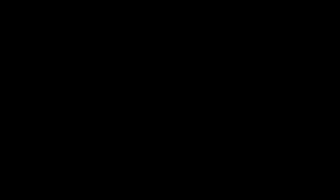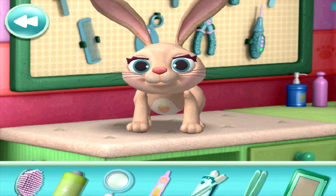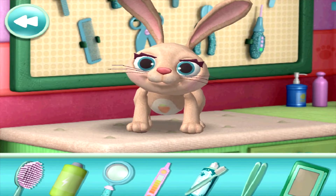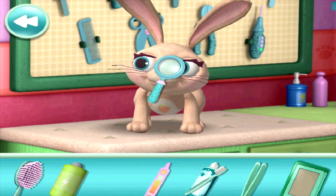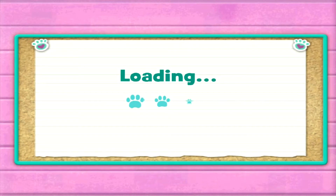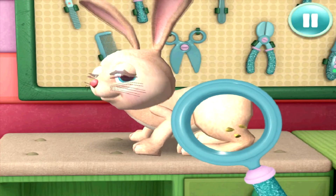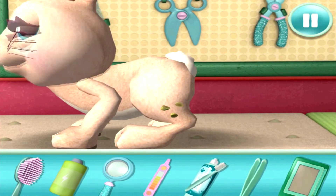Let's see what the problem is. I think I'll use the magnifying glass to see closer. I've seen this before. It's thick-as-thorn syndrome. Oh, you've got thorns in your fur. I'll need to get these thorns out.